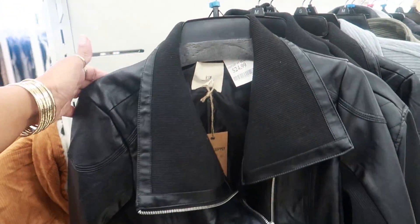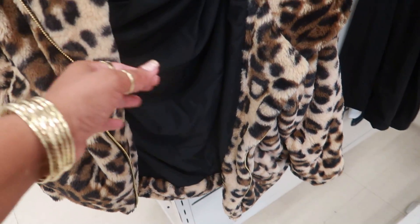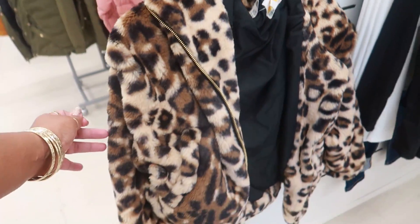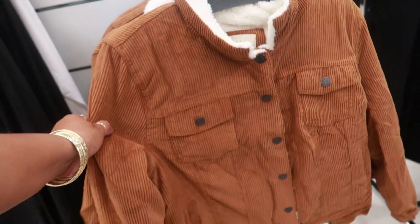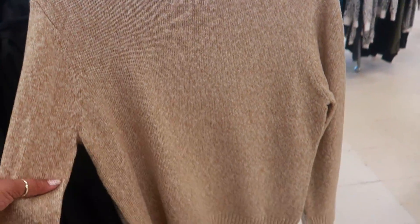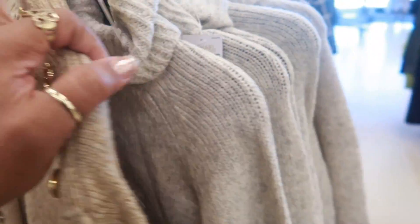This cute little moto style jacket is $25.00. Oh, you got this cheetah print jacket right here by C&C Company — I think C&C California — also $25.00. There's a corduroy jacket by Ashley for $20.00. And this Michael Kors — pretty, I like the buttons — for $29.00.